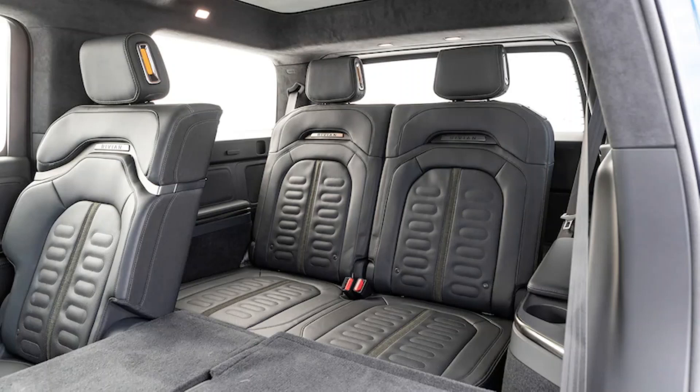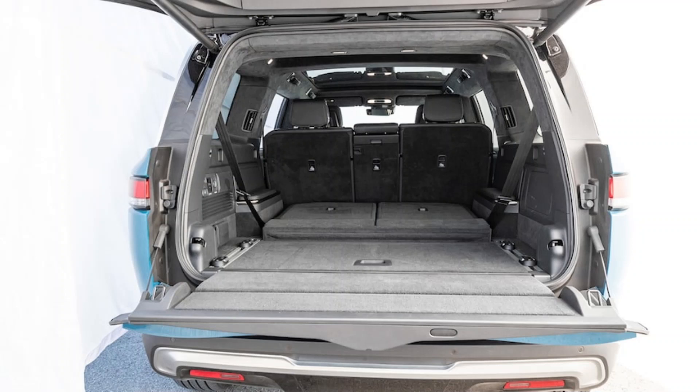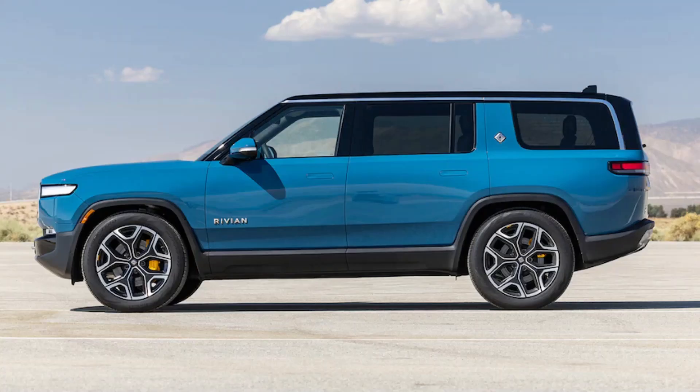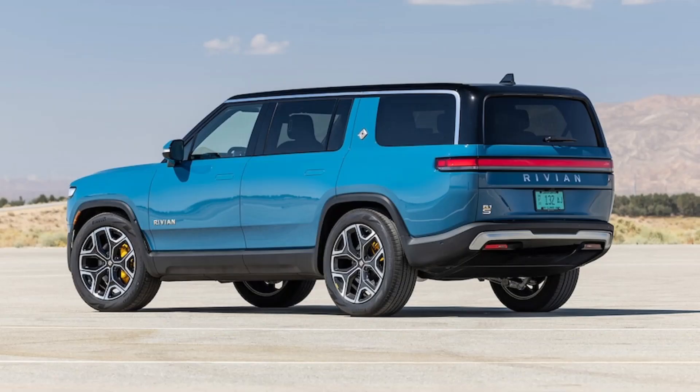Same but different: although the Rivian R1S SUV and R1T pickup truck share the same chassis and four-motor setup, there are significant differences, with length being the biggest one. The R1S wheelbase is 14.8 inches shorter, and its overall length measures 200.8 inches — 16.3 inches shorter than the truck. Those who park their R1S in a garage will note the difference, and those who go off-roading will also see better break-over and departure angles thanks to the shorter wheelbase and rear overhang.